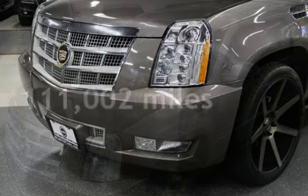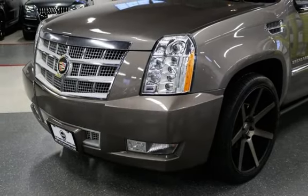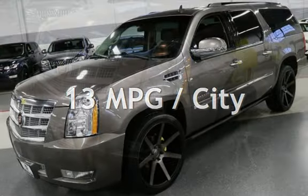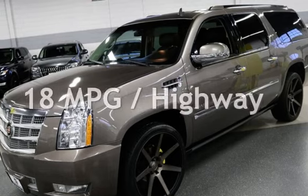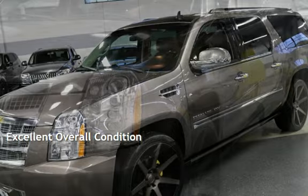This Cadillac has less than 112,000 miles on the odometer. Estimated fuel economy for this vehicle is 13 miles per gallon in the city, and 18 miles per gallon on the highway. This vehicle is in excellent overall condition.